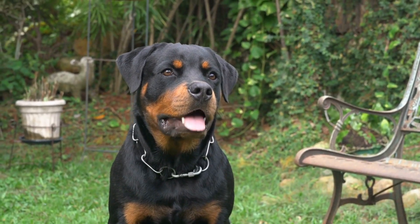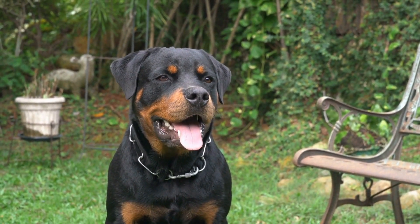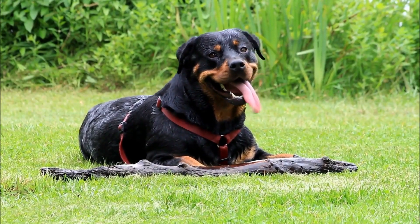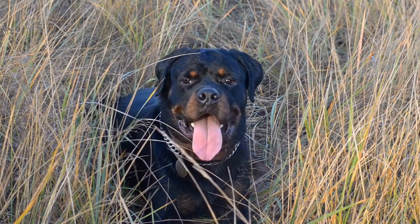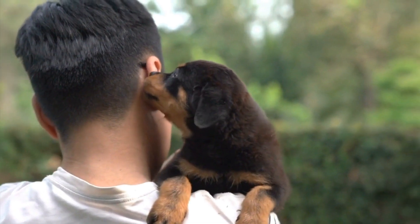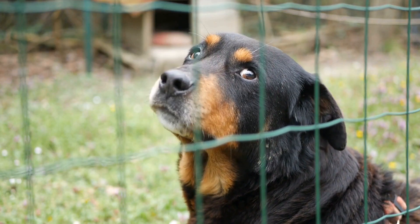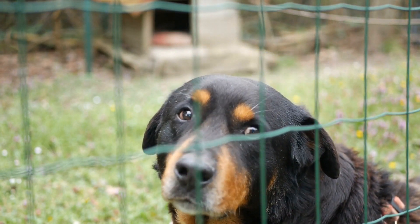Ear cleaning: Rottweilers are prone to ear infections due to their droopy ears, which can trap moisture and bacteria. To prevent infections, check your Rottweiler's ears regularly and clean them as needed. Use a vet-approved ear cleaning solution and a cotton ball or soft cloth to gently wipe the inside of the ears. Avoid using cotton swabs as they can push wax and debris further into the ear canal, causing more harm than good. If you notice any signs of redness, swelling, or an unpleasant odor, consult your veterinarian as these may indicate an infection.